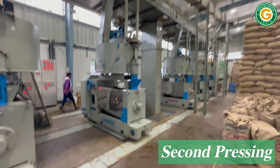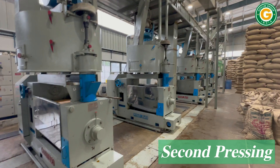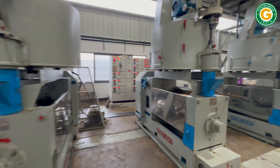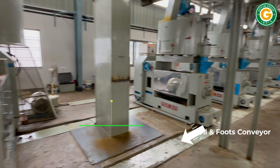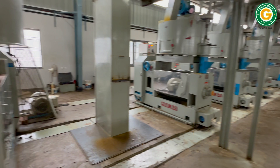The first pressed oil cake is fed into the kettle of the oil expeller machines for second pressing. The second pressed oil cake goes to the second press feed elevator via a conveyor, while the oil and foots are transferred to the foots separator tank.